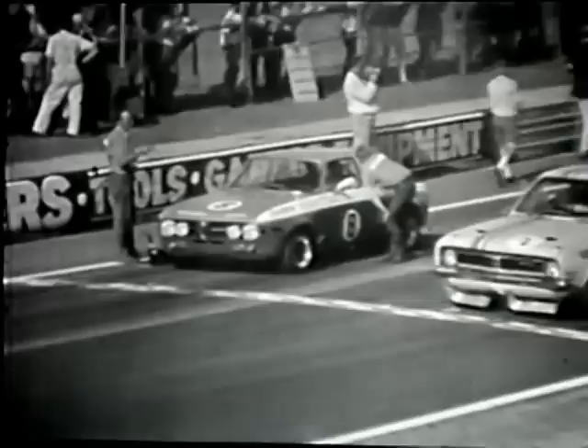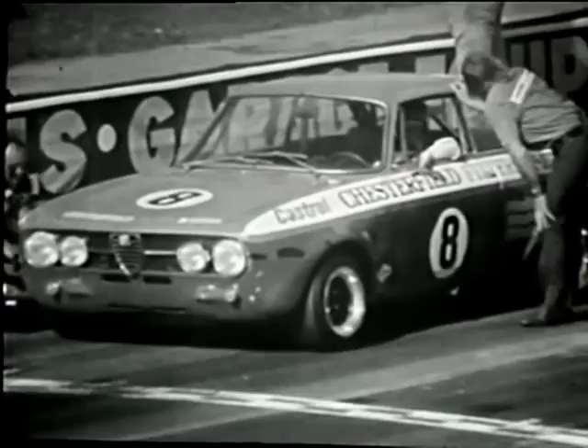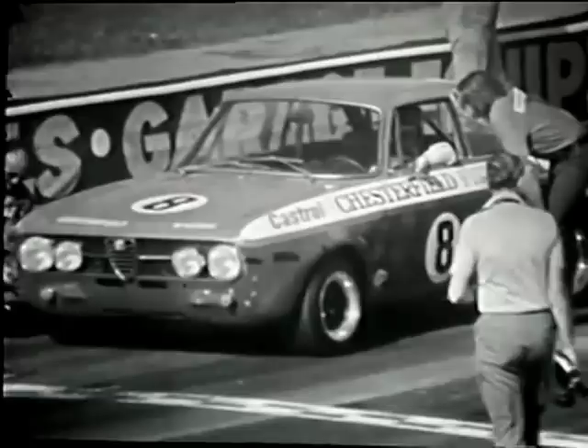Here at the Australian Grand Prix meeting at Warwick Farm on the 21st of November, the cars are on the grid for the Chesterfield Touring Car Challenge Race, an event held in two heats, each race 10 laps or 22.5 miles.